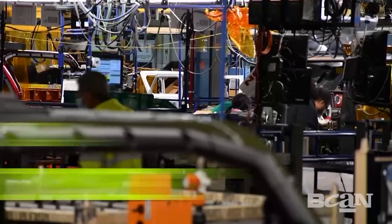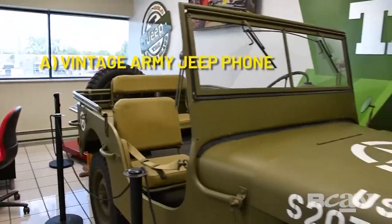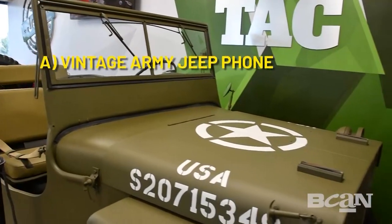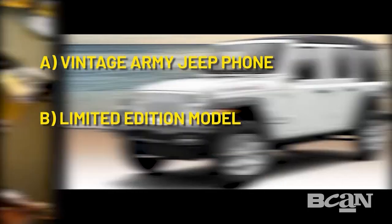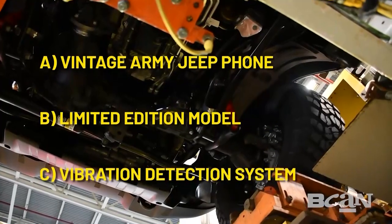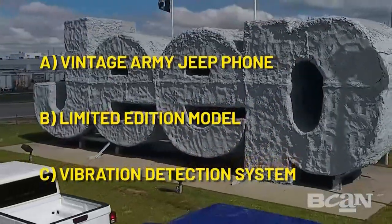Do you know what a buzz model is? Is it A, a vintage phone in an army Jeep; B, a limited edition specialty Jeep; or C, a vibration detection system? The answer to that as we continue on with our tour on 419 by Design — if you guessed limited edition model, you're right!